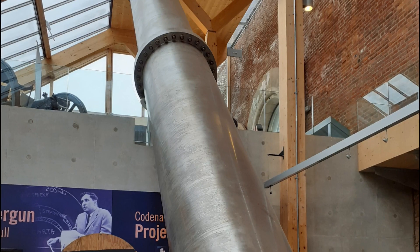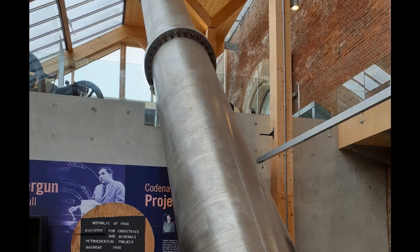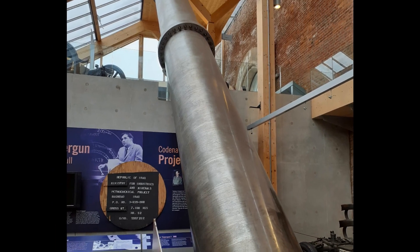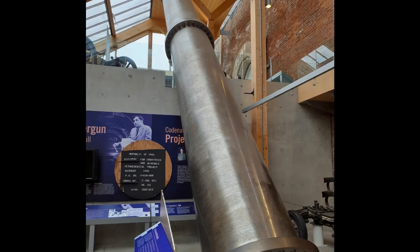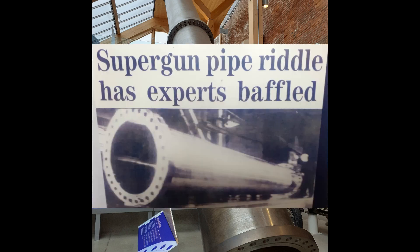Technically, the largest gun on display is the Iraqi Super Gun, although really this is just a small section of the barrel. Altogether, the gun would have been over 150 metres long. The gun was originally designed by the Canadian physicist and international arms trader Dr. Gerald Bull for Saddam Hussein, as part of a secret Iraqi project known as Project Babylon, which planned to create an artillery piece with a range of 600 miles. Various companies in Europe were commissioned to build separate pieces of the gun, and this part was made in Britain by Sheffield Forgemasters, and was destined for Iraq under the guise of being part of an oil pipeline. However, it was seized at customs before it could leave the country.